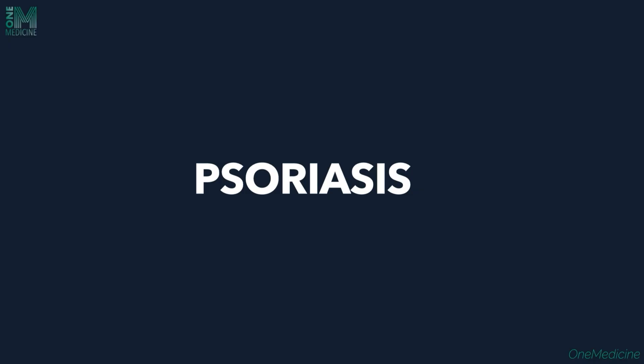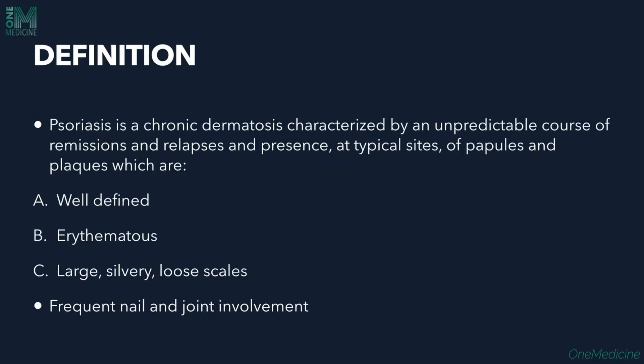Psoriasis is a chronic dermatosis characterized by an unpredictable course of remissions and relapses, with presence at typical sites of papules and plaques. These papules and plaques are well-defined, erythematous, large, with silvery loose scales on the surface. Frequent nail involvement and joint involvement are also seen.